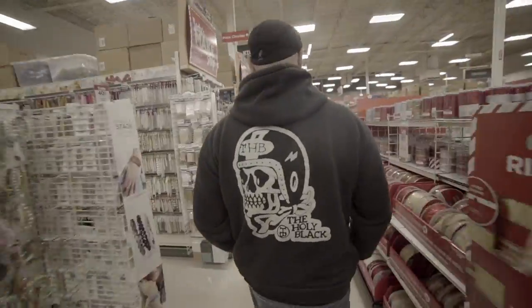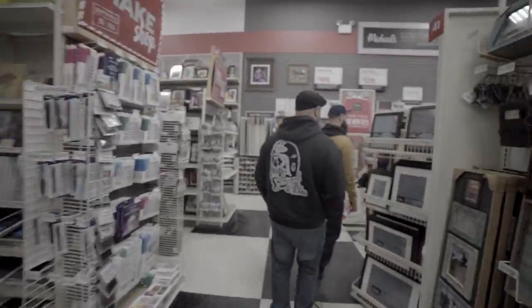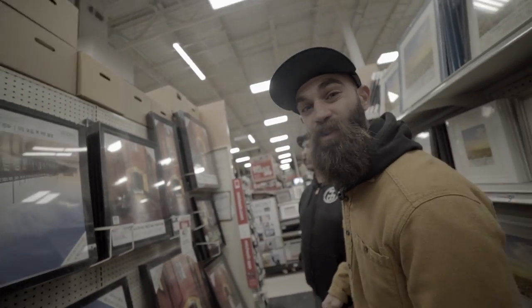So we're here at Michael's Craft Store. We're going to pick up a frame for the poster that we made for Iron and Tread. I hate the smell of this place. We're filming a documentary. This works, right? Oh, they're $45. Is that $60? We're going with the cheap one.